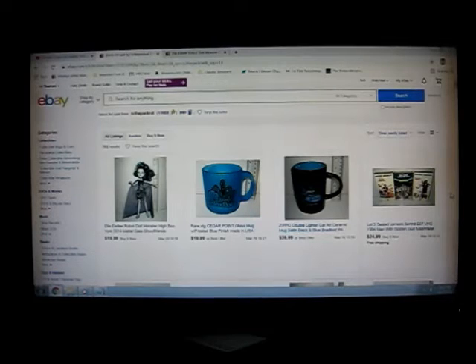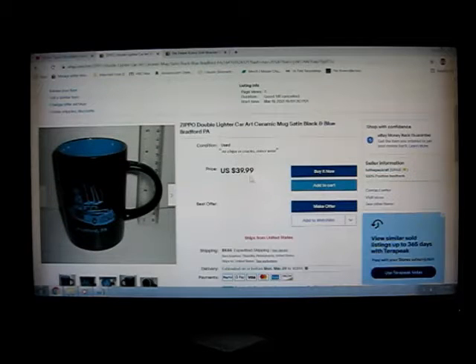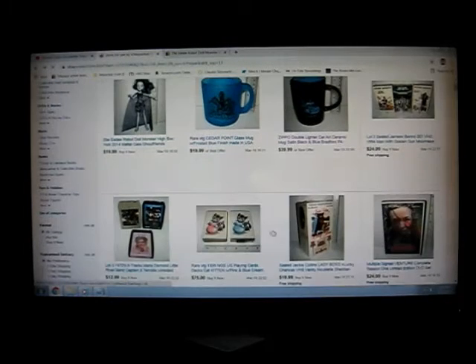Here's some of the stuff I recently picked up either in town or down yesterday at Goodwill and wherever else I went. I got a Monster High doll - it seems like it's worth 20 bucks so I put that on. I got that today; I didn't think it was worth much. And then I got a couple mugs I picked up at Goodwill - Cedar Point and this Zippo, which I listed on Facebook for $20. I already got a watcher within the last couple hours. Pretty good.